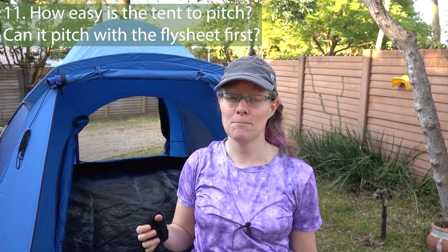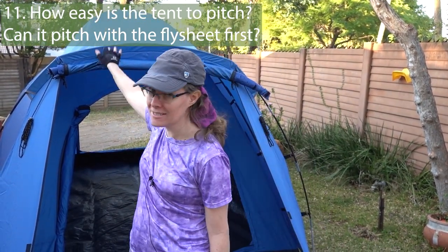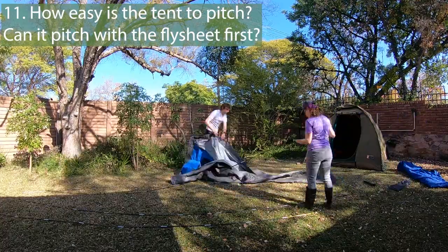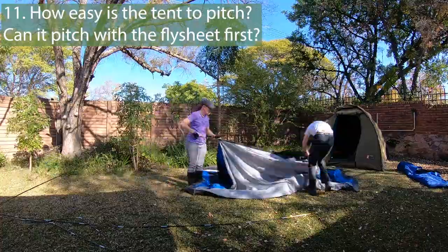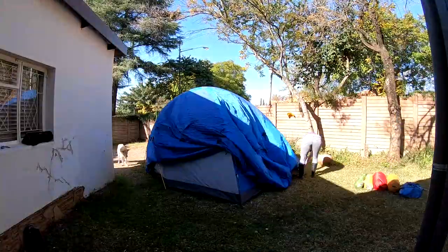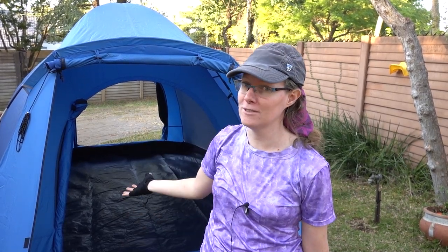My last tip when looking at buying a tent is to see how easy it is to pitch. Some tents actually require two people, like this tent behind me. It would be very difficult to set it up on your own — I know this because I have actually set this tent up on my own before. It's not impossible, but it's very difficult. This tent also takes the longest out of any of the six tents here to pitch, but it does offer a lot of space.